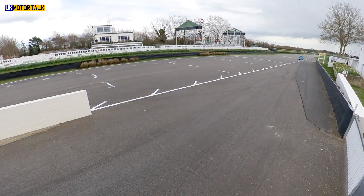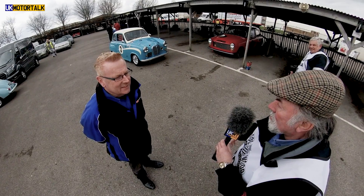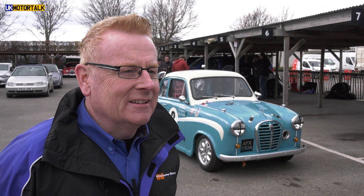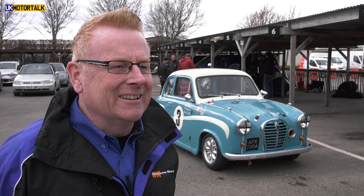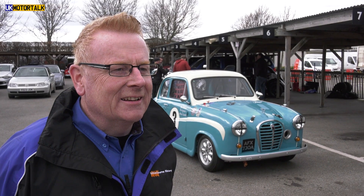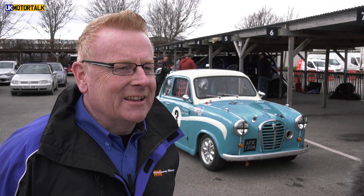Standing in front of one of these very pretty A35s, Julius has been instrumental in getting this race series going. We're talking to Richard Colborne from Westbourne Racing — or Westbourne Rescue as many people will know. This is one of your cars, not the only one here today. Both of your sons are here, both driving and both very keen drivers.